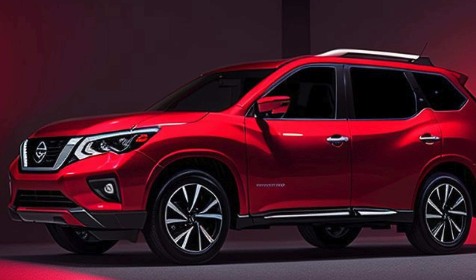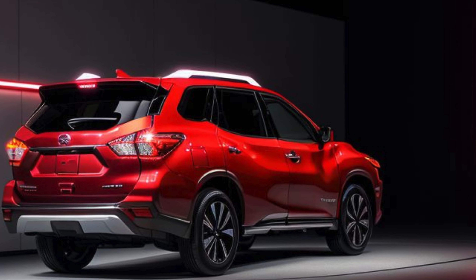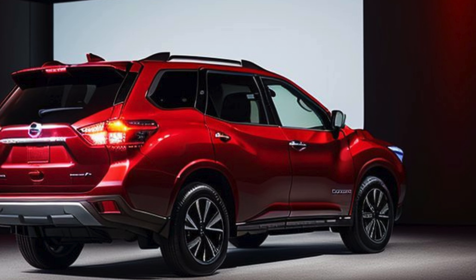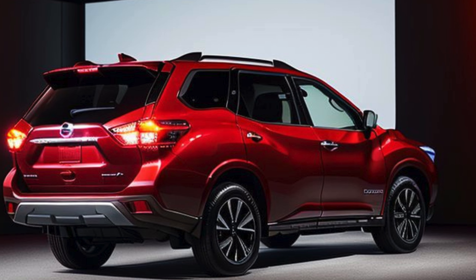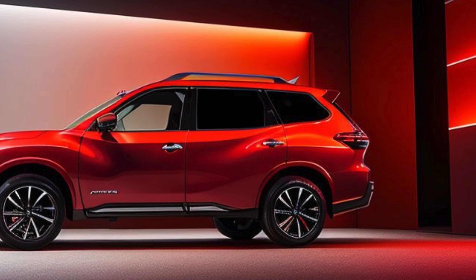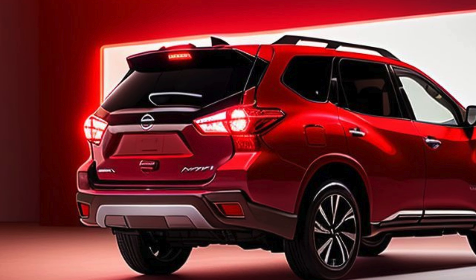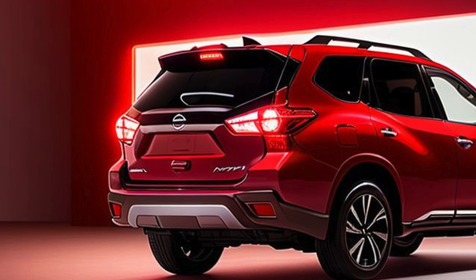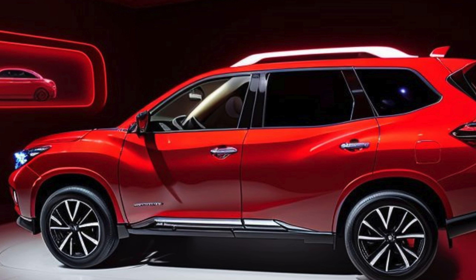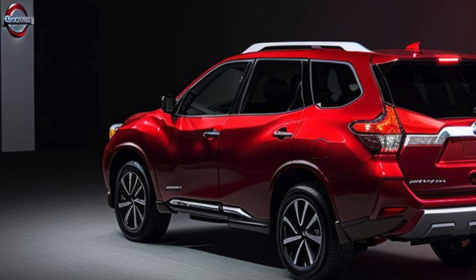The 2025 Nissan Pathfinder SV strikes a balance between affordability, comfort, and advanced features, making it a compelling choice for families and adventurers alike. Positioned in the mid-range of the Pathfinder lineup, the SV trim offers more than just the essentials, providing a well-rounded package that includes practical technology, versatile space, and a refined driving experience. Here's an in-depth look at what the 2025 Nissan Pathfinder SV has to offer.